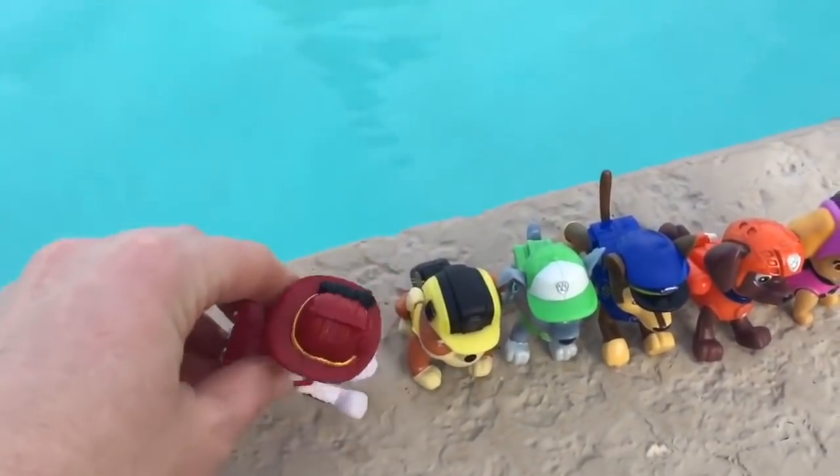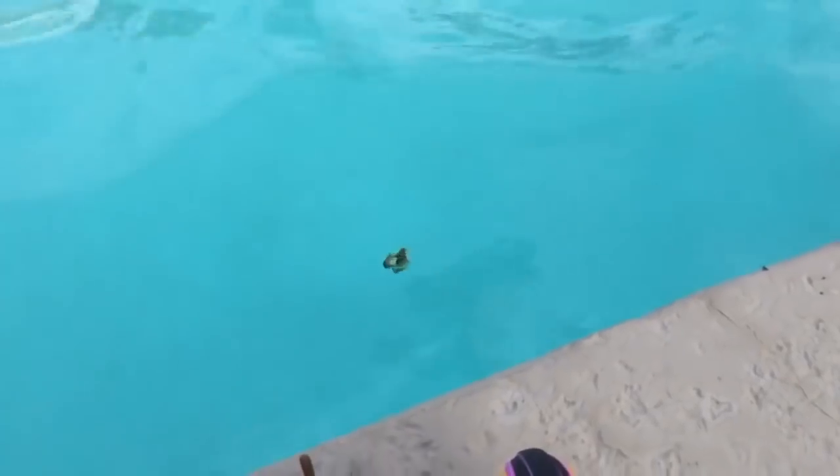Will he sink or float? Splash! It looks like he's sinking. And now Rubble — he's the heaviest so he's sinking quickly.